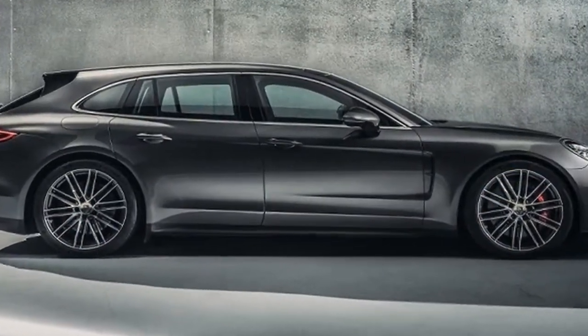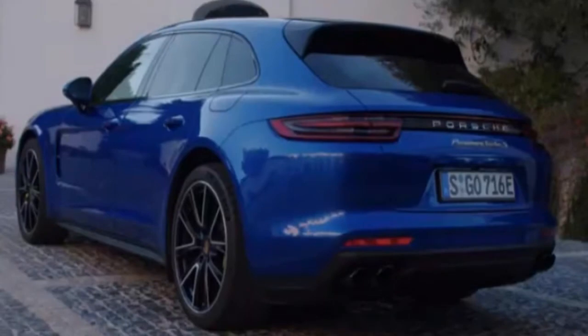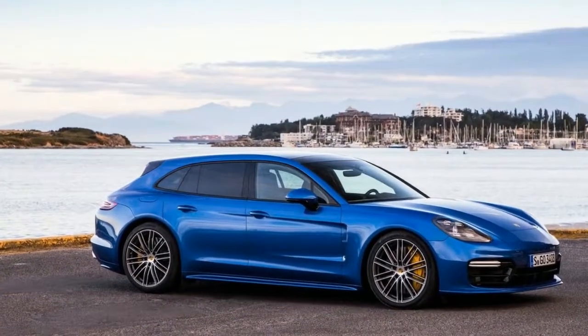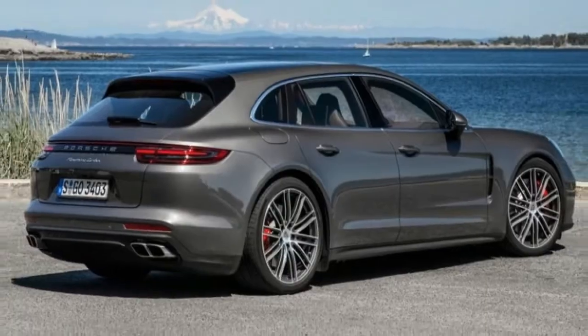It is not just the balance between performance and efficiency that makes the Porsche Panamera Turbo SE Hybrid Sport Turismo unique in its segment. Its spatial concept, including a large tailgate, low loading edge, increased luggage compartment volume, and a 4-plus-1 seating configuration, makes it a standout flagship.